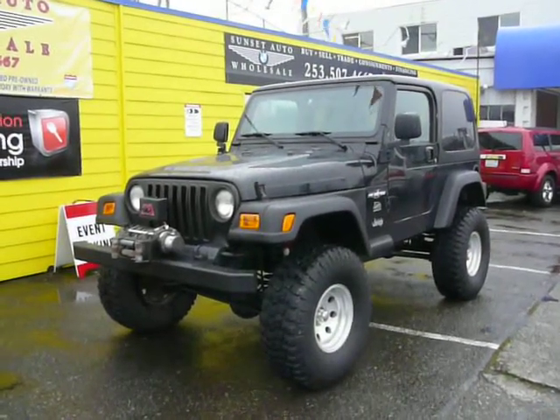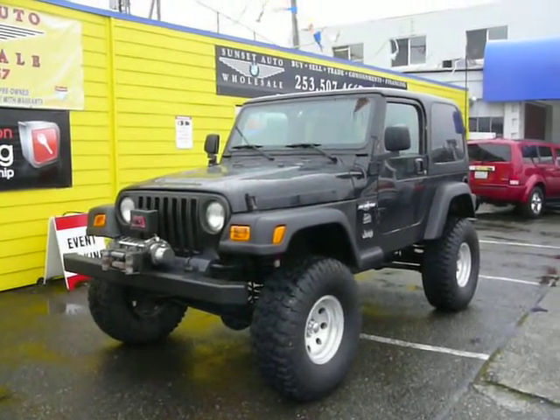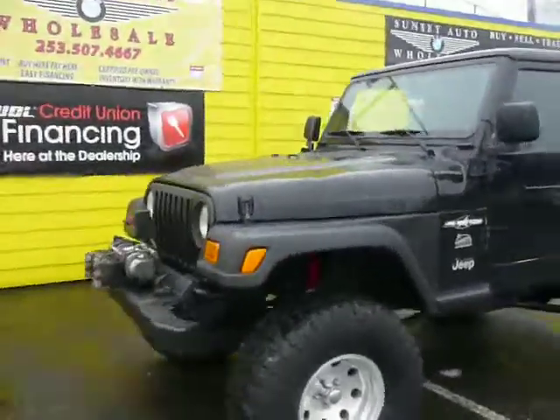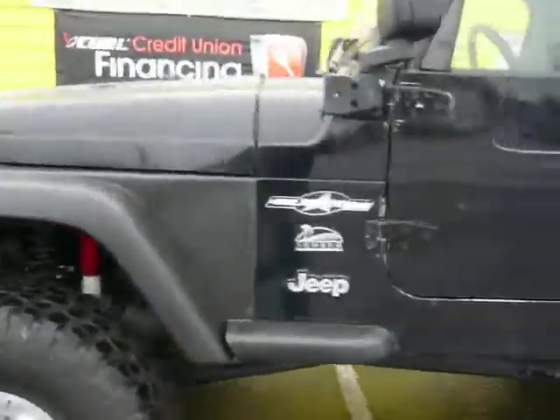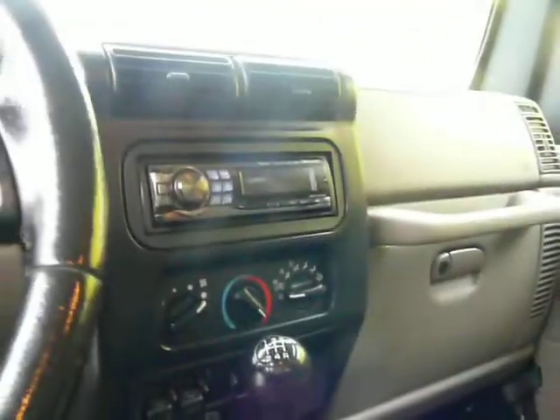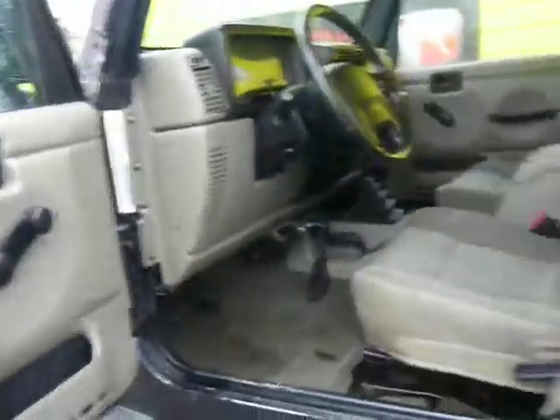Hey guys, this is Josh at Sunset Auto Wholesale. Today we're looking at a 2003 Jeep Wrangler Sahara Edition. It's got 90,000 miles on it and tons of upgrades. It's got a six-inch lift, 35-inch KM2 mud terrain tires, an upgraded stereo, AC, five-speed, and a warn winch. Take a look.